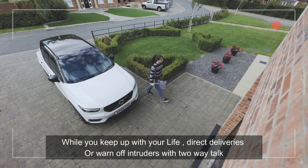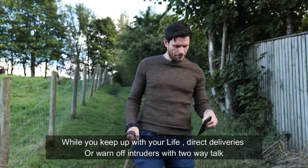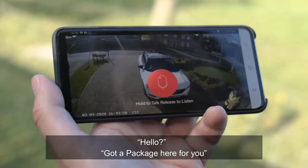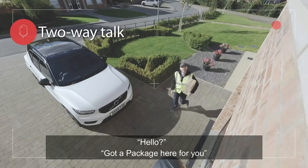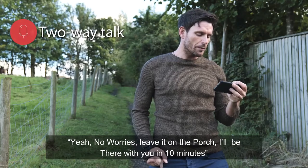The Light Camera keeps you aware of who's visiting while you keep up with your life — direct deliveries or warned-off intruders. With two-way talk: 'Hello, got a package here for you.' 'Yeah, no worries, leave it on the porch and I'll be with you in 10 minutes.'